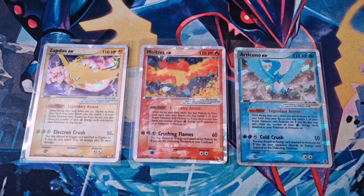Hi guys, and welcome back to EBW Cards with a very different video today. This is your captain speaking, and in front of us we have the three secret rare EX legendary birds from Fire Red and Leaf Green, a set released all the way back in 2004.